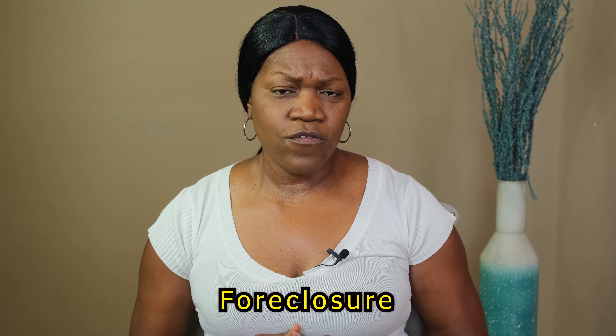With a Chapter 7 bankruptcy, you cannot purchase a home. You have to have it discharged at least two years in order to move forward with the home buying process. The last negative account is a foreclosure. If you have a foreclosure on your credit report and it's also been over two years, then you're able to move forward with the home buying process.